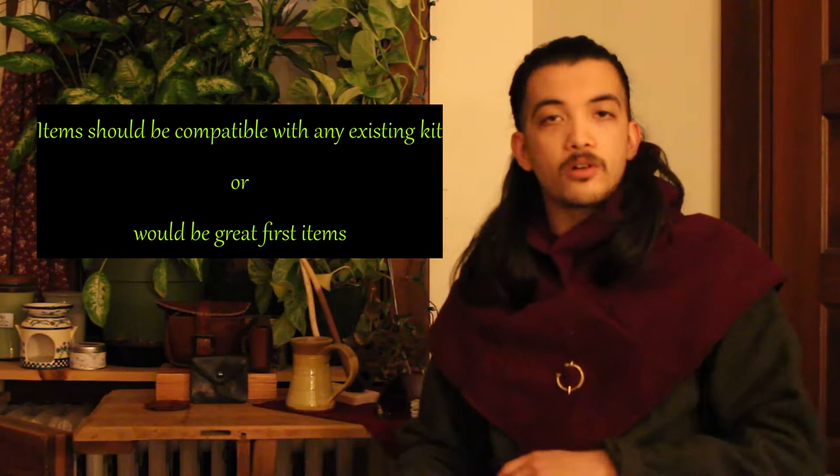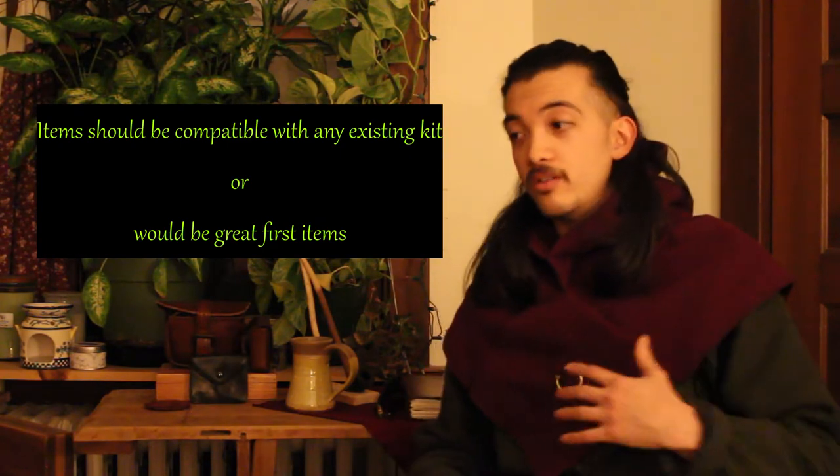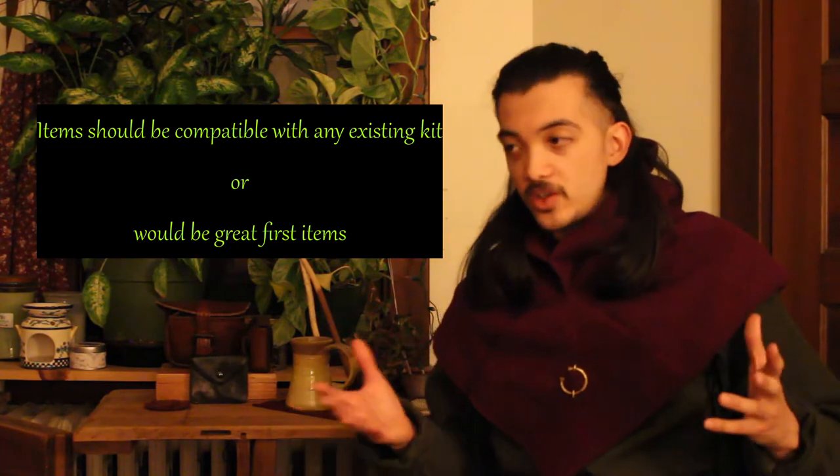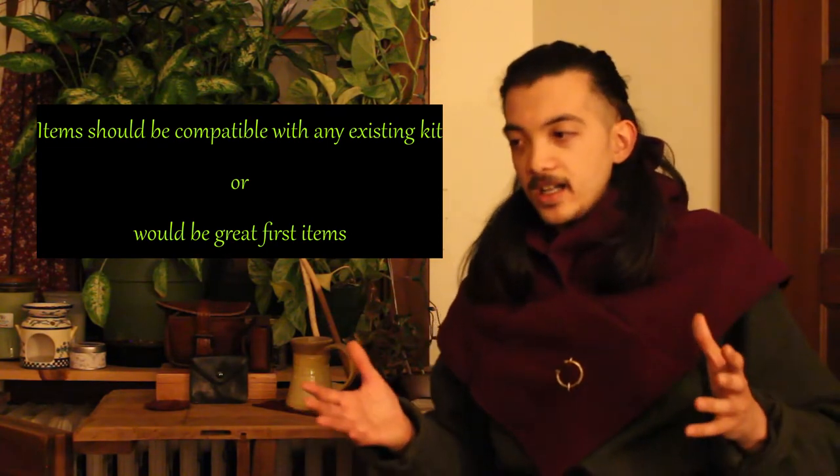So if you are a veteran or a person just beginning with no kit at all, all of these gifts are going to fit just fine. You can start using them immediately, and you don't need anything added on to them. My hope is also that with a lot of these, you will be able to find at least one of them somewhere near you, because I think it's important that we support small businesses around us as much as we can. So let's get right into it.